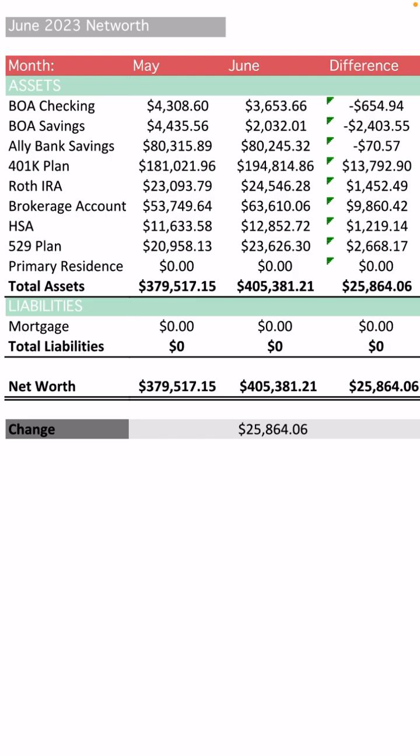My Bank of America checking balance in May was $4,308. For June, the balance is $3,653.66. So that is a decrease of $654.94. The reason for this is because at the end of the month I'm reconciling all of my expenses. There's this transition where I'm paying up the last of the June bills to get ready for July. So there's always going to be fluctuations in this checking account because I use it to pay for everyday life expenses for myself and my daughter.